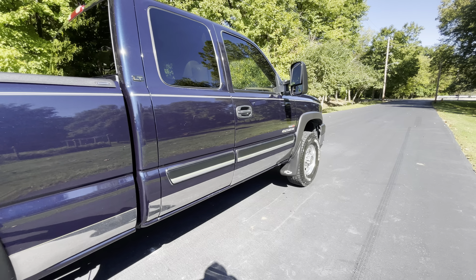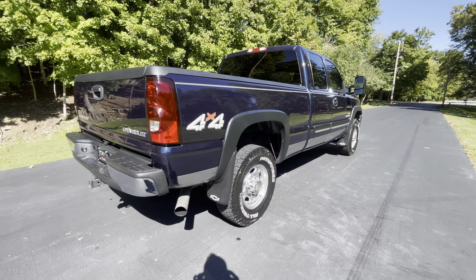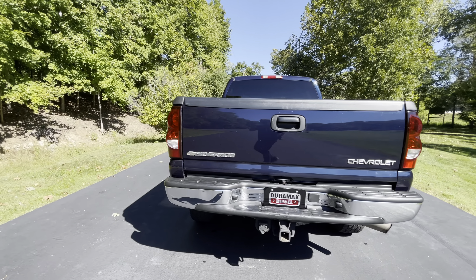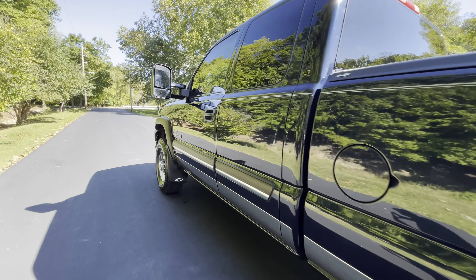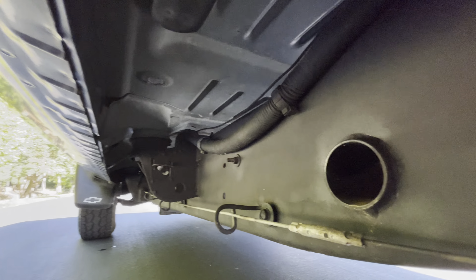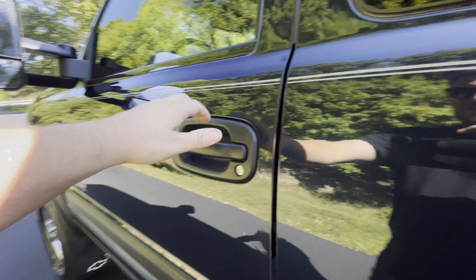Nice reflection in the paint. Underside is super clean.